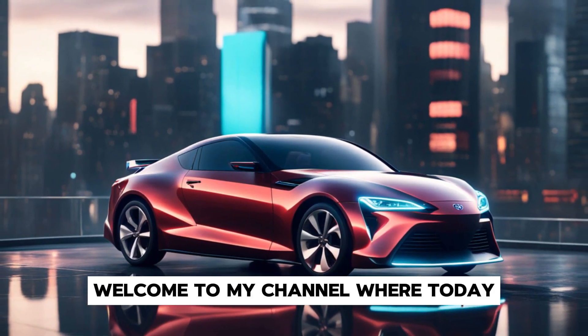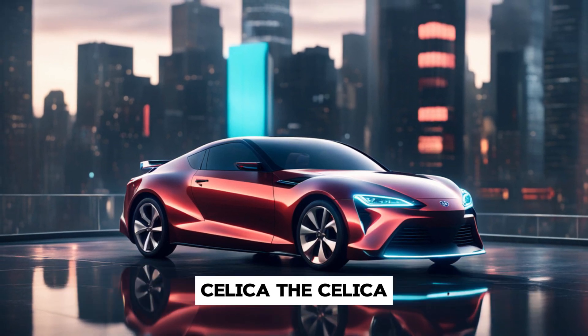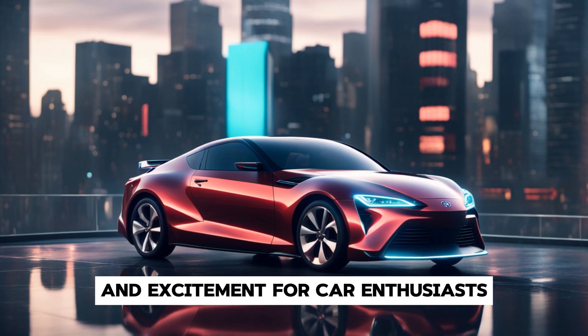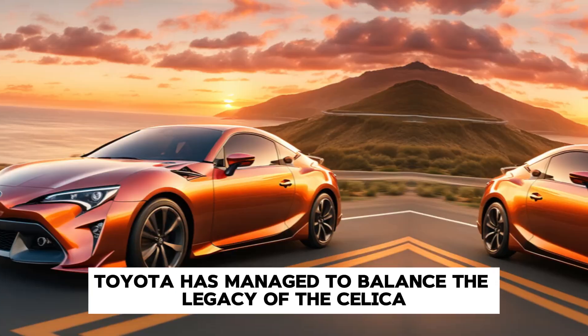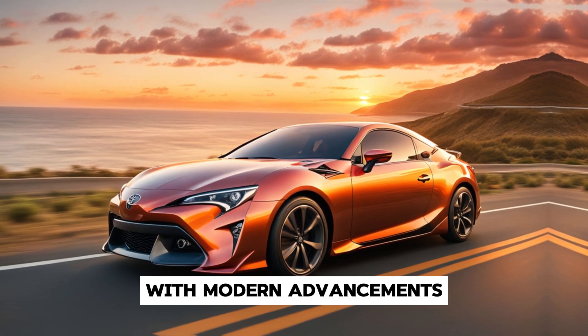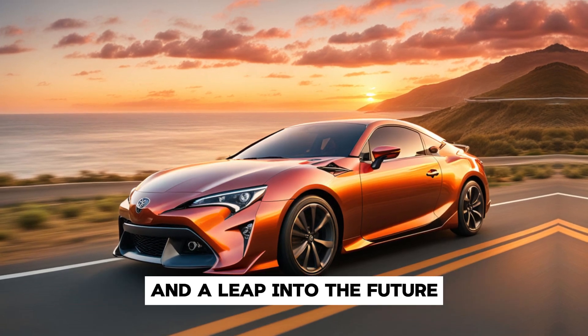Welcome to my channel, where today we're diving into the much-anticipated 2025 Toyota Celica. The Celica, a name that evokes a sense of nostalgia and excitement for car enthusiasts, is making a triumphant return. Toyota has managed to balance the legacy of the Celica with modern advancements, creating a car that's both a nod to its storied past and a leap into the future.